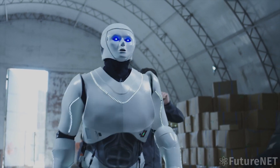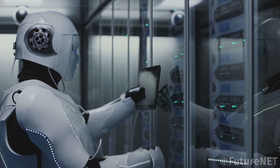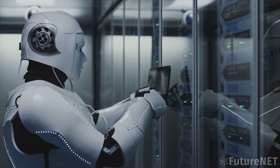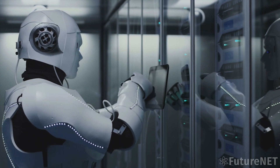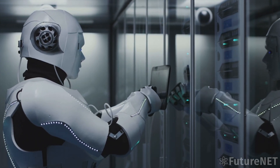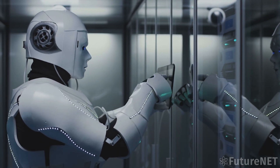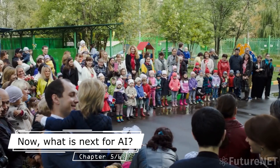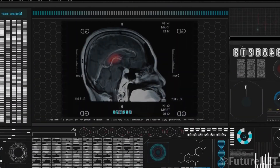In conclusion, the development of artificial general intelligence is both exciting and scary. While there are tremendous possibilities for the technology to revolutionize society and the internet, there are also significant risks and challenges to be addressed. As we move forward, it will be crucial to ensure that the benefits of AGI are realized while mitigating the risks and addressing the ethical concerns associated with the technology. The field of artificial intelligence is constantly evolving, and we can expect to see even more advanced AI systems in the future.